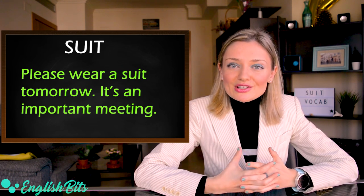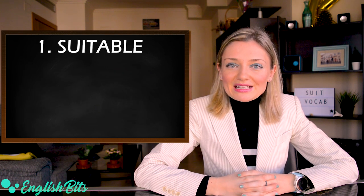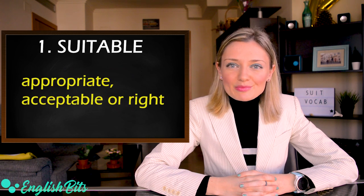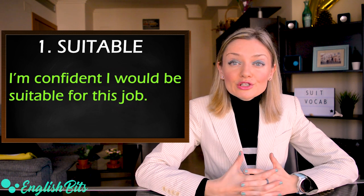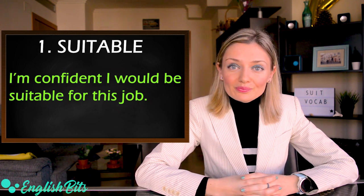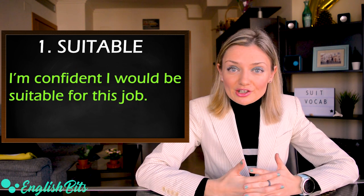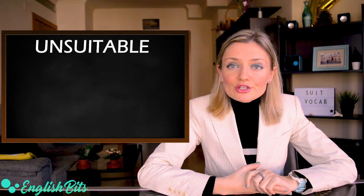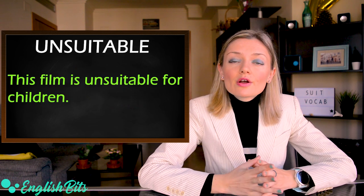Now let's get started. The first word we're going to learn today is 'suitable'. It's an adjective and it means appropriate, acceptable or right. For example: I'm confident I would be suitable for this job — a good sentence to use in your application letter. The opposite of suitable is 'unsuitable'. For example: this film is unsuitable for children.